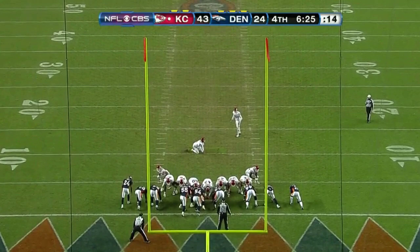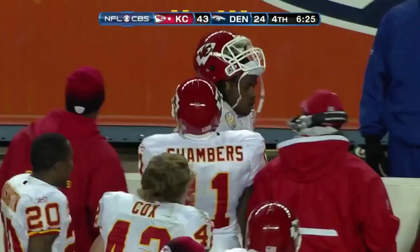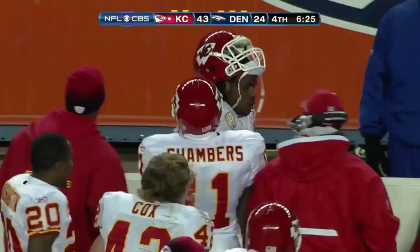Kansas City Chiefs, underdogs, sparked by Jamal Charles — a Kansas City record 259 yards rushing in the game and a couple of touchdowns.